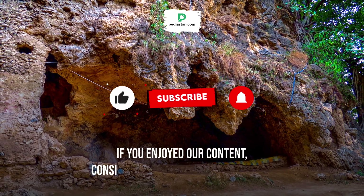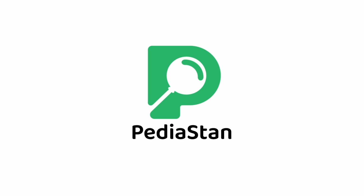If you enjoyed our content, consider subscribing to our channel. Thank you very much.